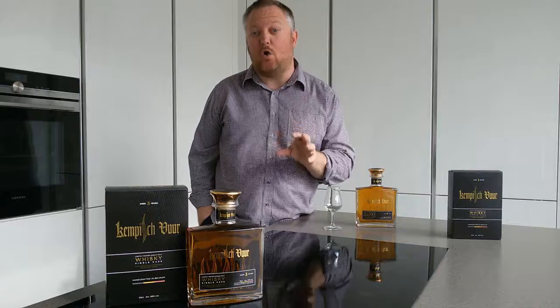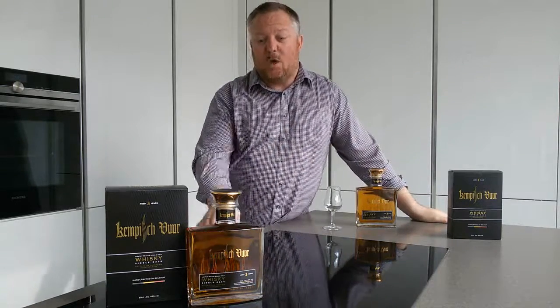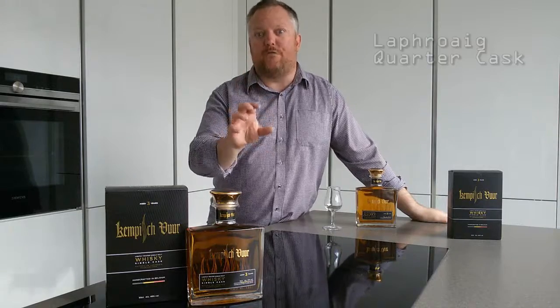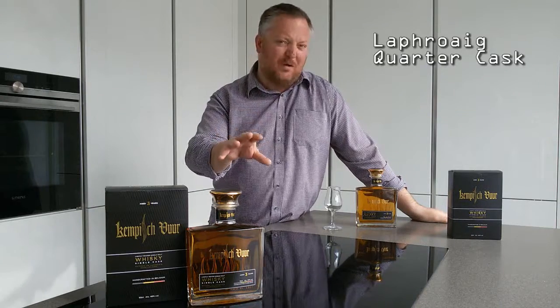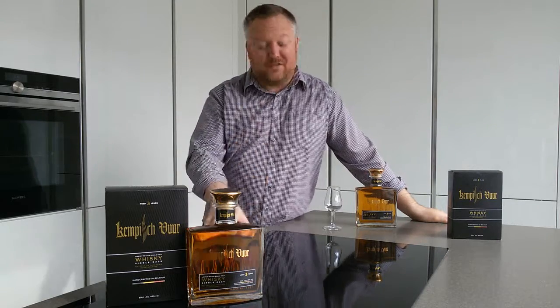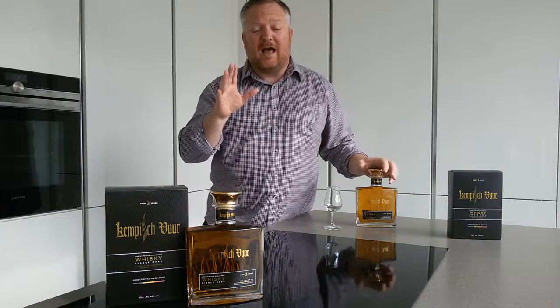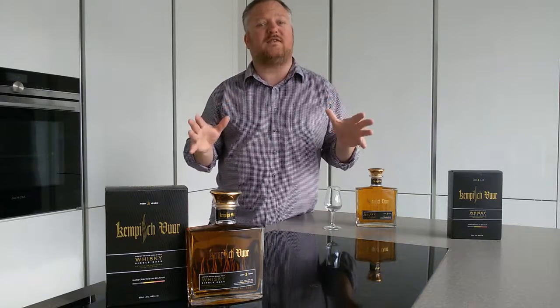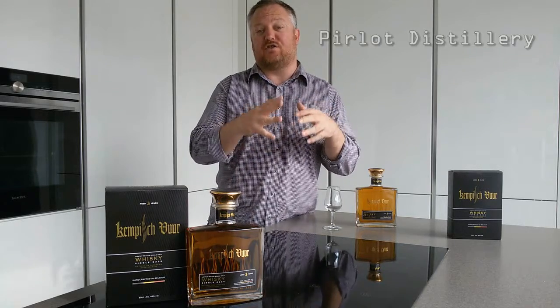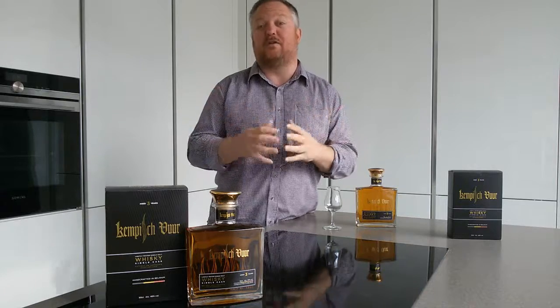Kempisvur translates into 'Campine Fire.' It is a single cask that yielded only 300 bottles of 50 centilitres. Once you realize it was actually a Laphroaig quarter cask on which this new Belgian single malt matured, you will know that it is peaty stuff. But first, let me tell you a little bit about this new distillery, which is called Pirlo Distillery.